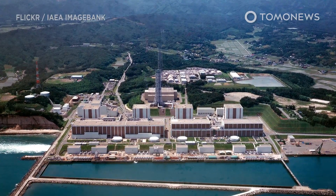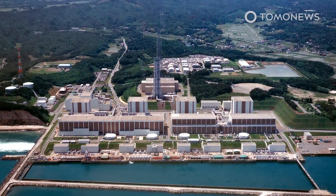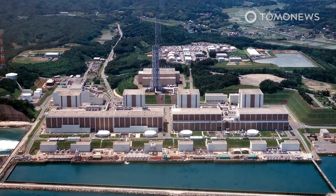After surviving a massive earthquake, tsunami, and nuclear meltdown in 2011, Japan's Fukushima Daiichi nuclear power plant is now dealing with four different leaks in its walls.